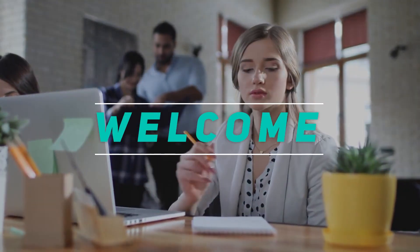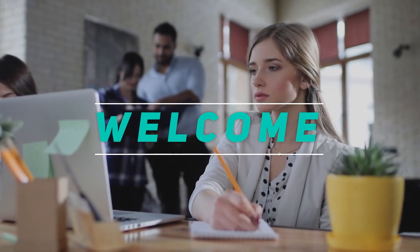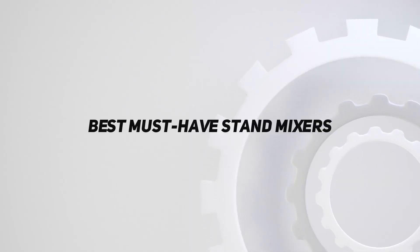Hey, welcome back to my channel. In this video, I'm gonna talk about the top 5 best must-have stand mixers.